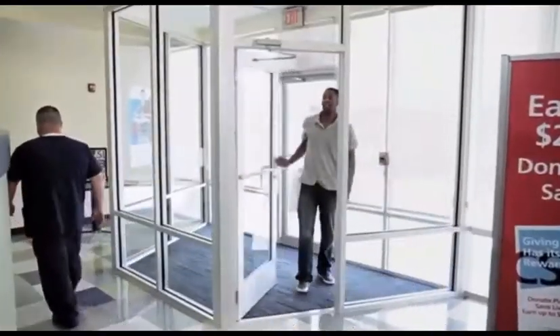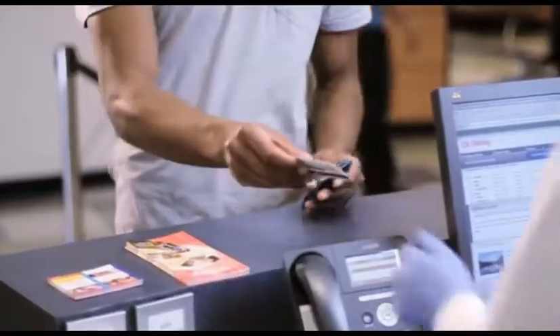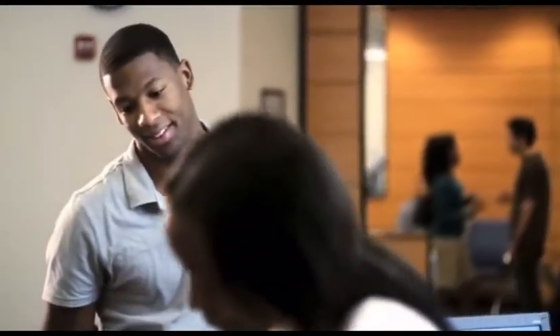Here's what you can expect. As you enter a CSL Plasma Center, you will be greeted by one of our friendly staff. You'll be asked to provide a valid form of identification, proof of residency, and proof of your social security number.